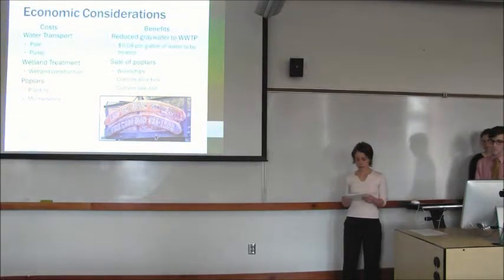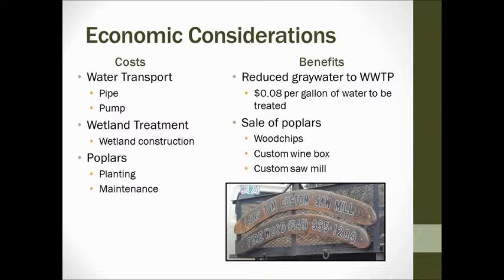We conducted a detailed economic analysis to determine the feasibility of our project. Key components include water transport — pipe and pump; the treatment wetland — construction, establishment, and maintenance; and the poplars — planting and maintenance. We also looked at potential benefits and annual savings. The main driver is treating wastewater on site rather than trucking it to the wastewater treatment plant across the street. One of the fair elders informed us it costs about 8 cents per gallon to treat. With approximately 500,000 gallons used over the fair period, that offers a substantial savings of $40,000.